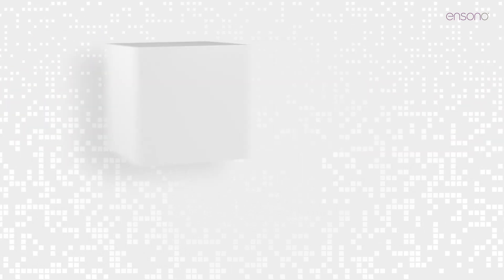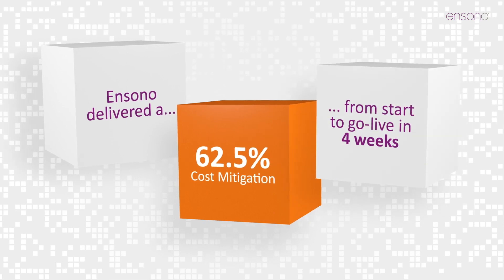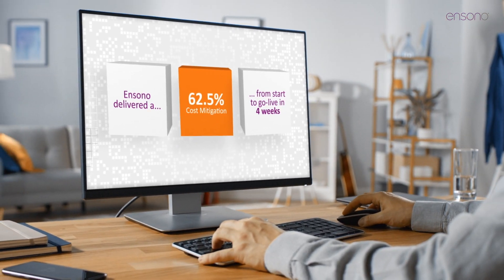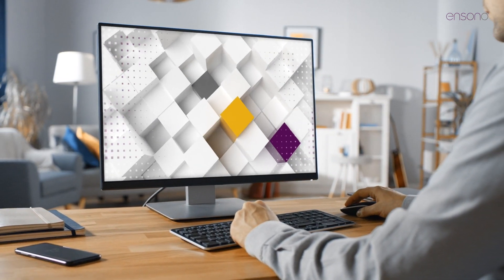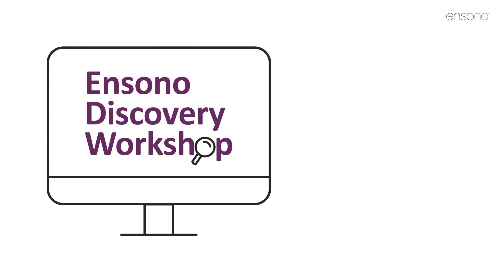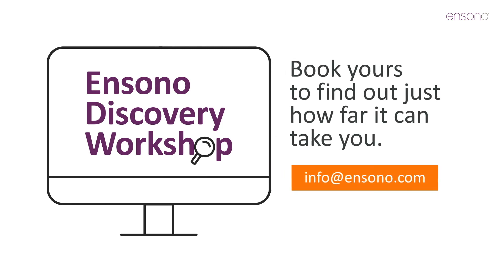Dynamic scaling for on-demand provisioning and maximum cost optimization — all at a fraction of the cost of conventional options. So go further, expect more, be agile. Build your VDI of the future today. Book your Ensono discovery workshop to find out just how far it can take you.